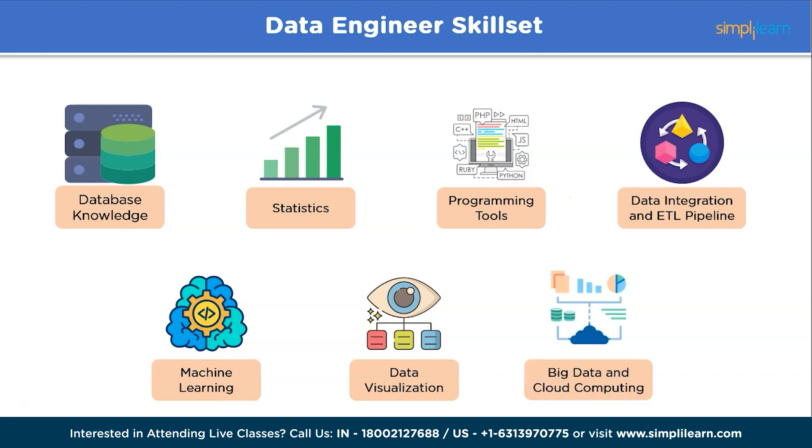And finally, big data and cloud computing. Data engineers work with large-scale data processing frameworks, and having good knowledge of big data tools like Apache Hadoop, Apache Spark for distributed computing, real-time data streaming, and data processing can be quite helpful. In addition, data engineers also often work on cloud platforms like Amazon Web Services, Microsoft Azure, and GCP for building and deploying data solutions.